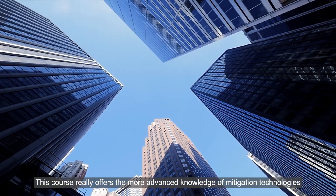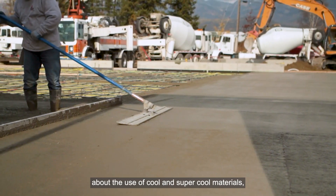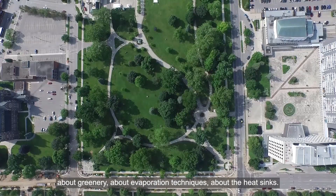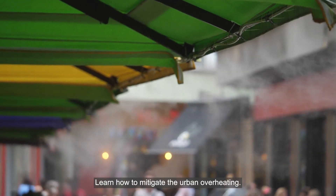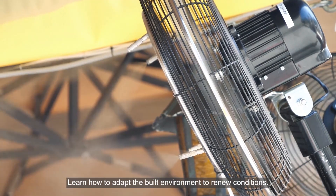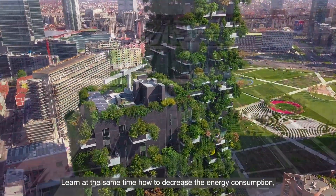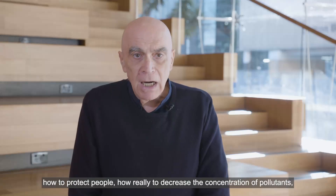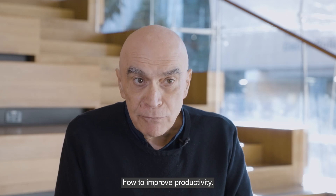This course offers advanced knowledge and mitigation technologies, including the use of cool and super cool materials, greenery, evaporation techniques, and heat sinks. Learn how to mitigate urban overheating, how to adapt the built environment to new conditions, how to decrease energy consumption, how to protect people, how to decrease the concentration of pollutants, and how to improve productivity.